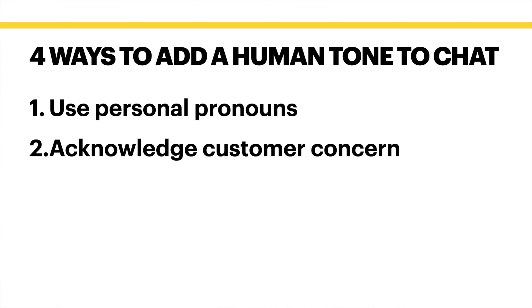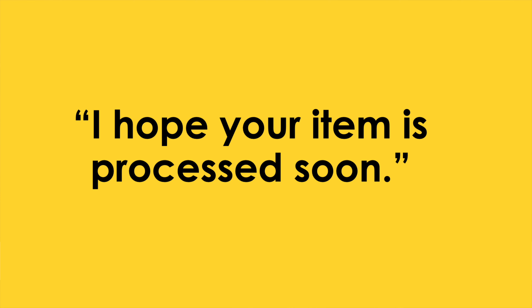Acknowledge customer concern — meaning, speak to your customer's pain point. For example: 'I realize this has been frustrating for you,' or 'I hope your item is processed soon.'